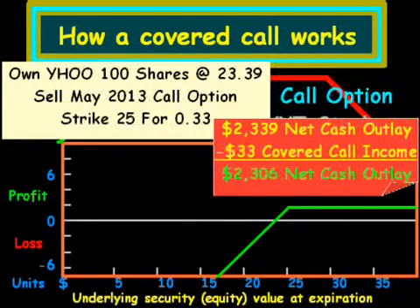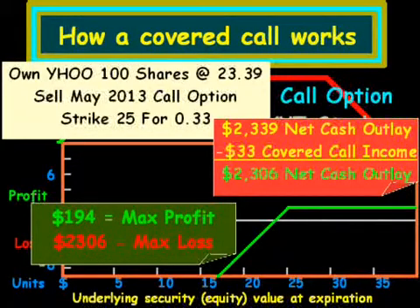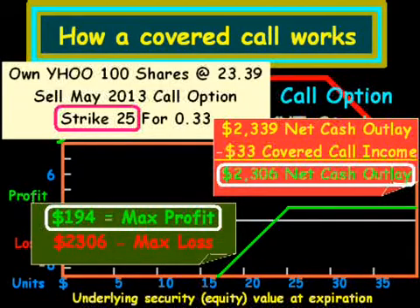And that is essentially how the payoff for a covered call will work. Looking at this numerically, we have a $2,339 net cash outlay for the stock, and we receive $33 for covered call income for the one month, or six weeks, out. So our net cash outlay is $2,306 — and of course this doesn't include transaction costs. From a profit and loss standpoint, the maximum amount we can make is $194. That is the strike of $25, so the most our stock can go up to is $25, bringing our stock position to $2,500. We take the $2,500 minus $2,306, and that gives us a total of $194 — that's the max profit we can make.